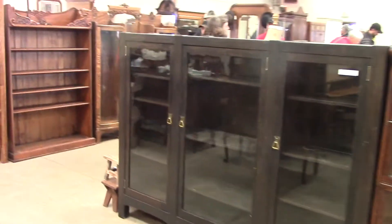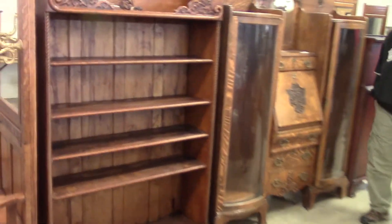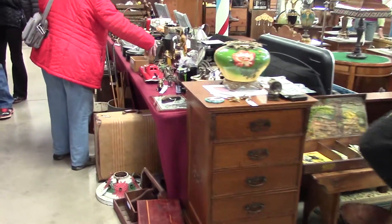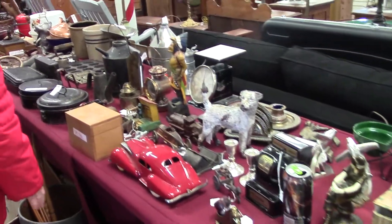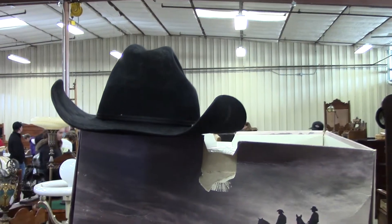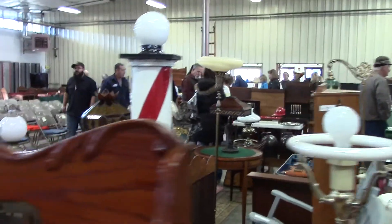Folks are here early having a pre-look. Look at all these little goodies. Hats off to you Joe, you put on a good auction. Look at this barber pole over here — wouldn't that be fun for the old man cave?